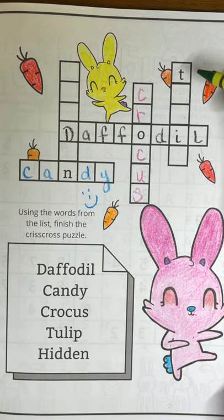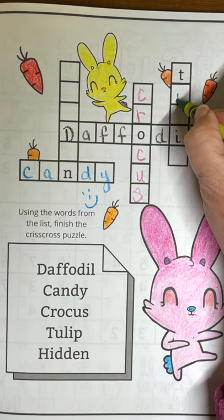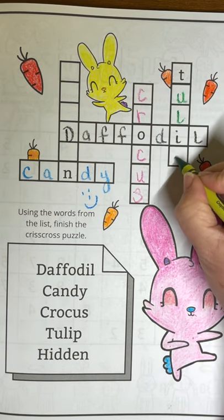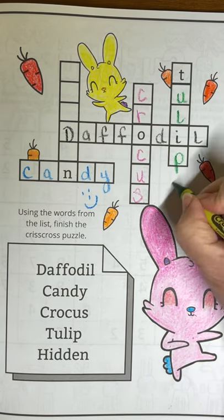Thanks for helping us out. Now we have tulip — T-U-L-I-P — which is another type of flower. Great job.